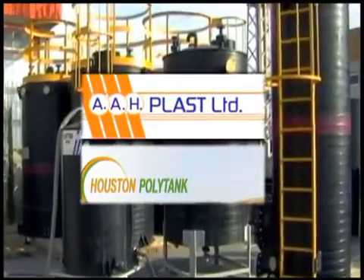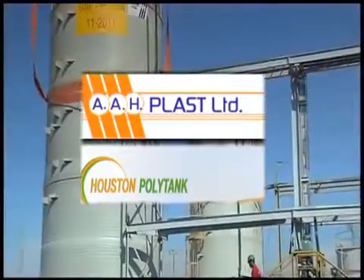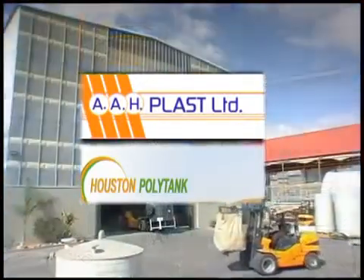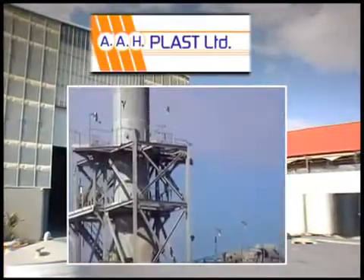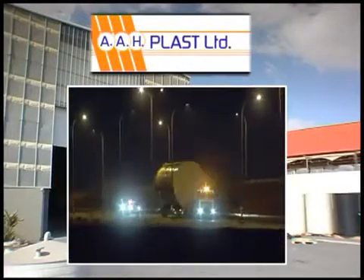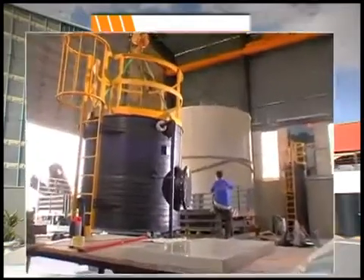AAH Plast and Houston Polytank are leading companies for producing and installing fiberglass and plastic tanks, pipelines and facilities. The companies operate at the highest level of engineering and technology while maintaining total quality management. AAH Plast is certified for ISO 9001 standards. Products meet the most stringent international standards and the highest quality.